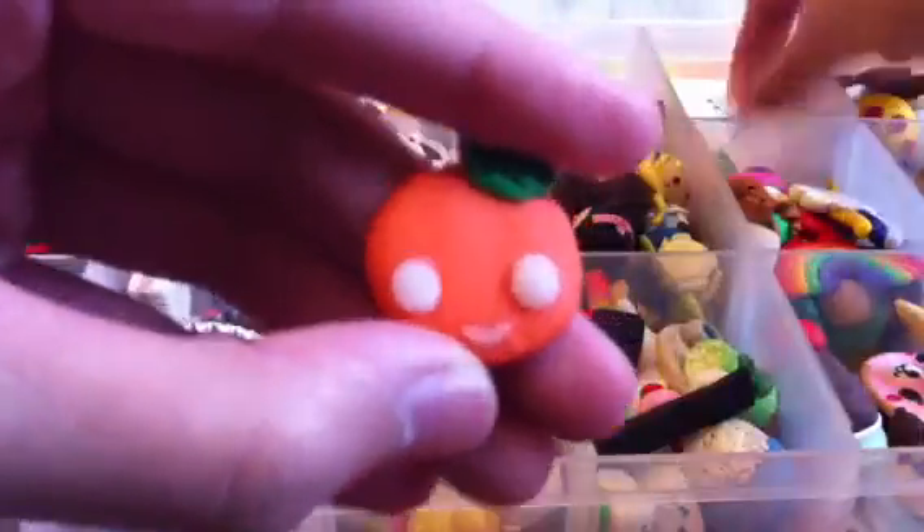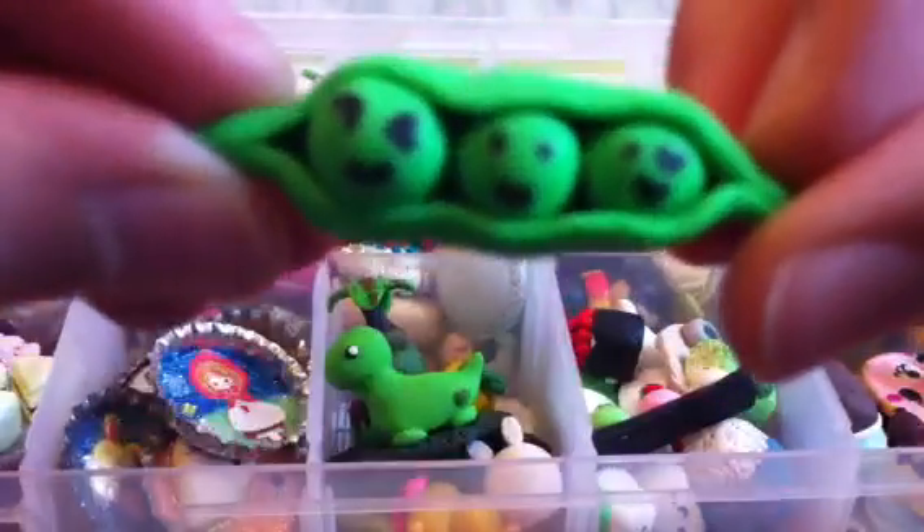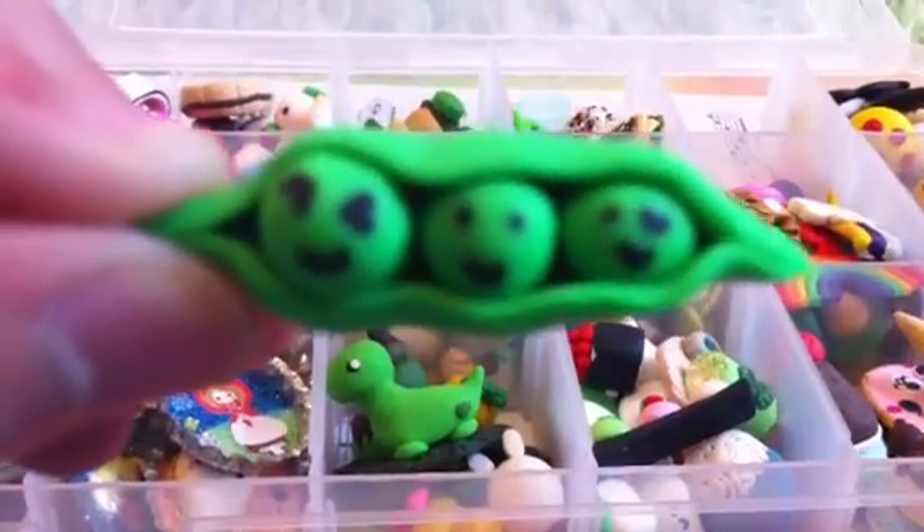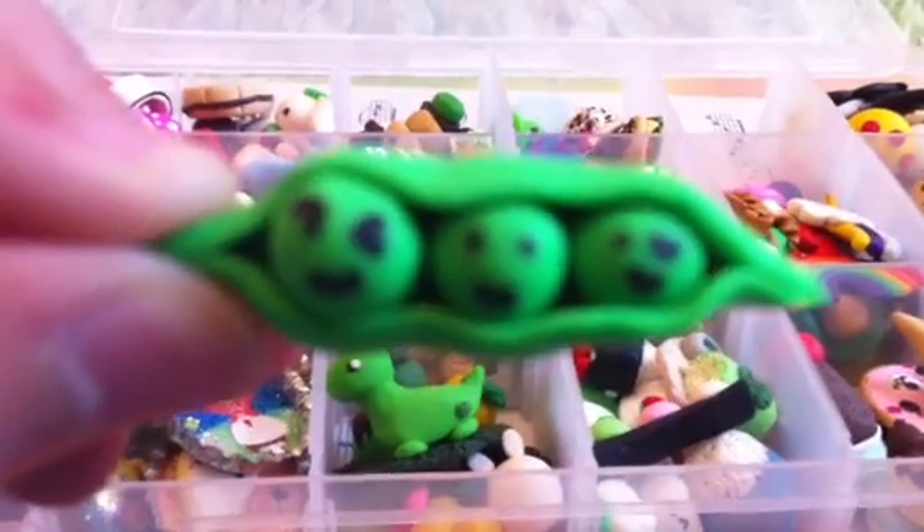Next I have this little cake roll, this little omelet, this kind of freaky-faced orange, fail whipped cream dollop, this little three peas in a pod which is kind of old too. And then I have this little piece of cheese as well as this little eggplant.